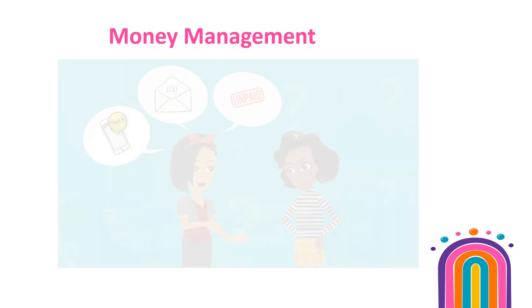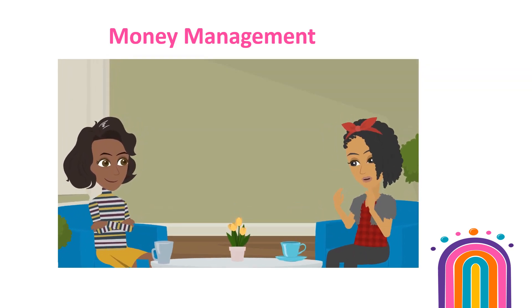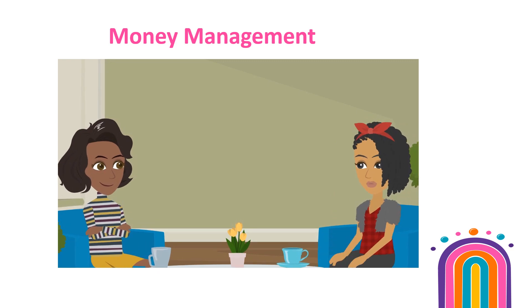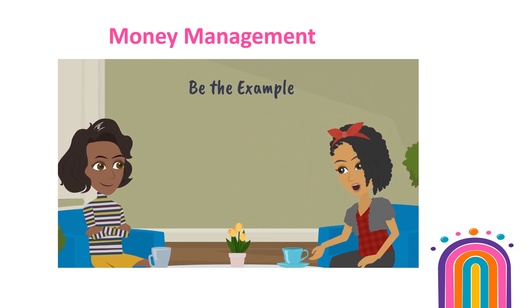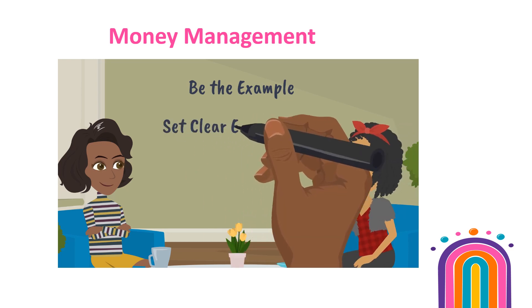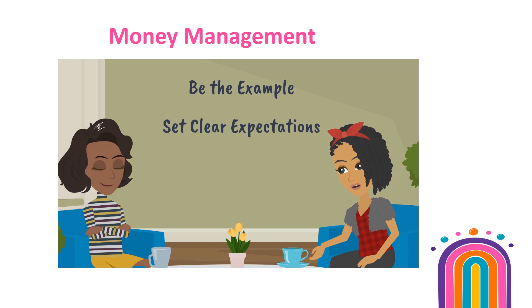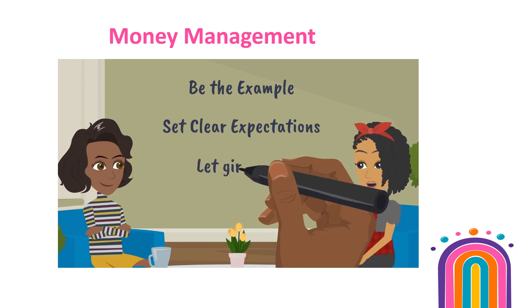The Girl Scout Treats and Keeps Program is a fun and engaging financial literacy program. Remember, be the example for good money management. Set clear expectations for money collection do's and don'ts with families. And lastly, allow the girls to take the lead on making decisions on how they use the Troop proceeds.